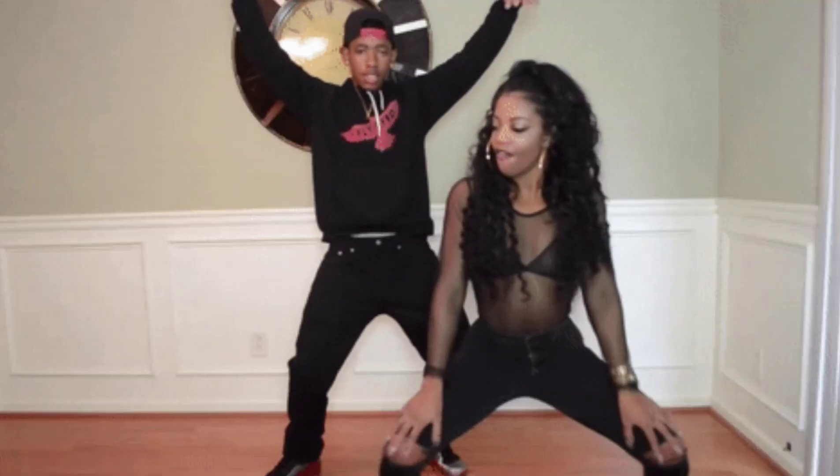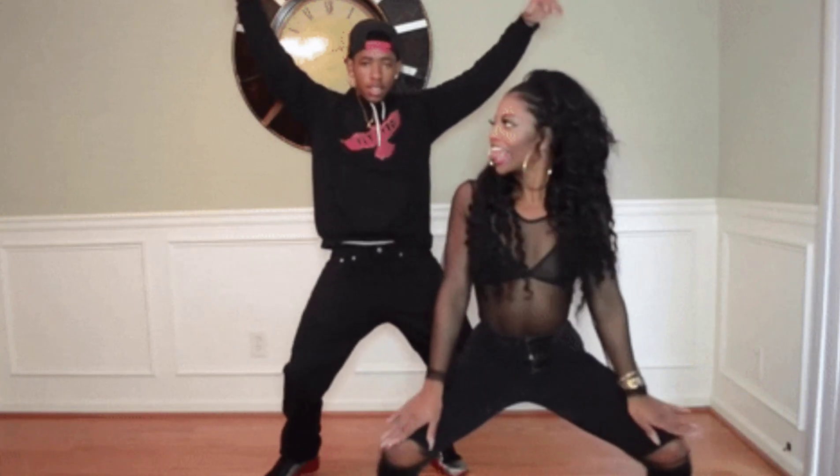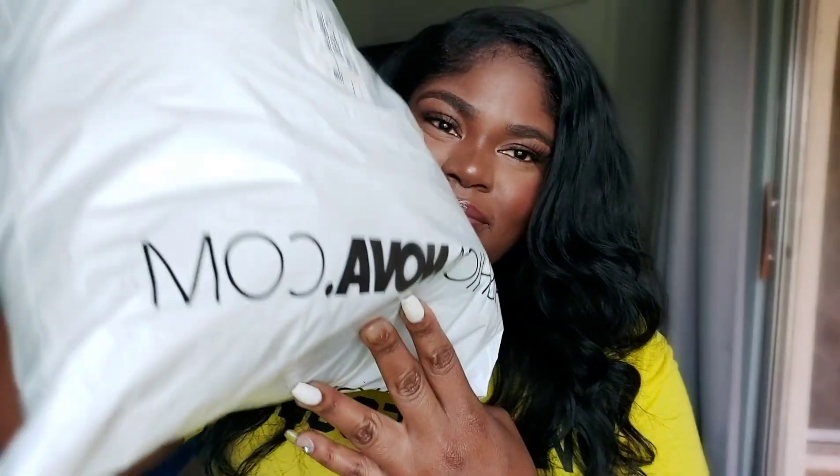Hey friend, welcome back to my channel Cat Eye Glamour, our little hangout where we can be the most glamorous versions of ourselves. Today we've got a fashion haul — I only spent $65 buying all sale items, and this is the bag. If you want me to spill this tea, please keep watching.